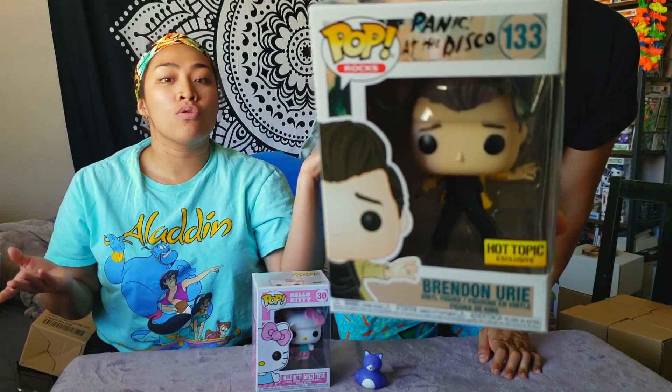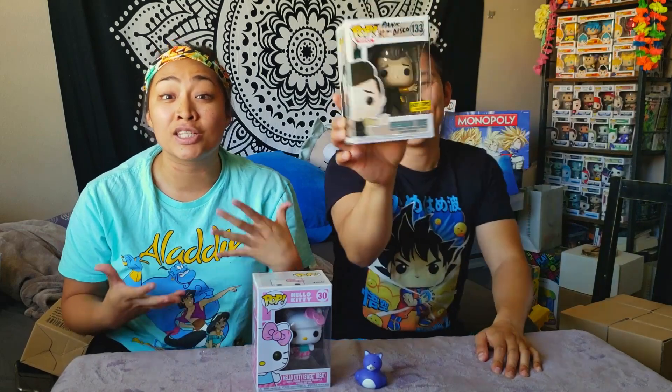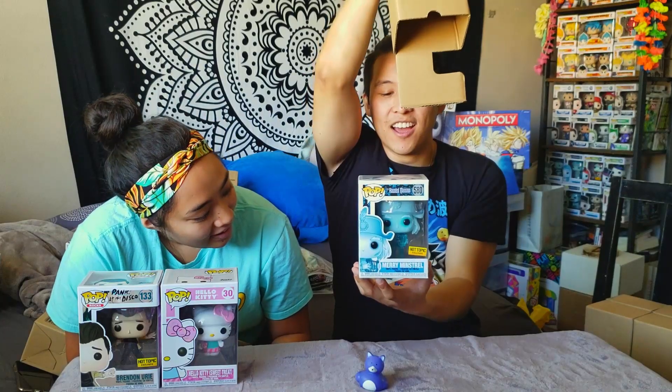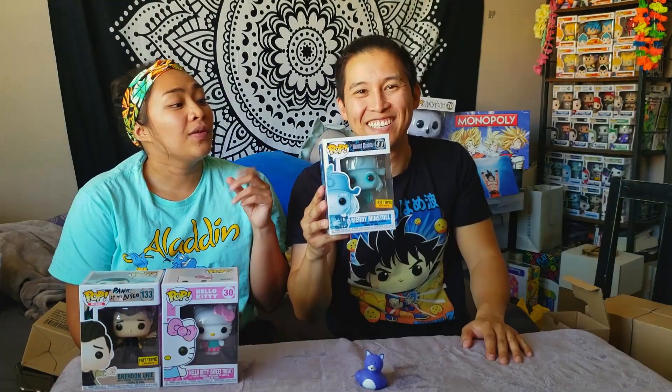This one is the Hot Topic exclusive Brendan Urie — he is the lead singer of Panic at the Disco and I'm so happy it was a Hot Topic exclusive. That's so funny, it reminds me of old school Hot Topic so much. We also got the Merry Minstrel Ghost from Haunted Mansion the same day at Hot Topic. If you haven't seen it already, go see our Haunted Mansion haul.